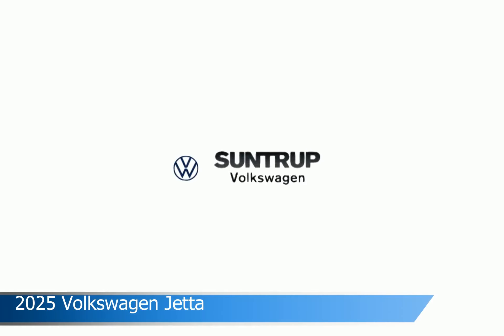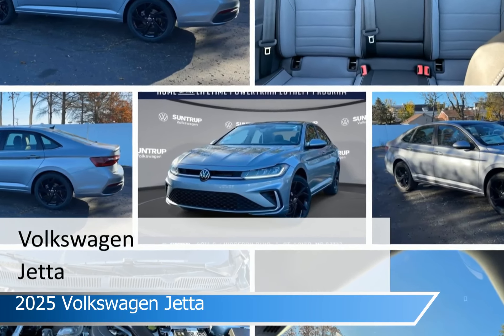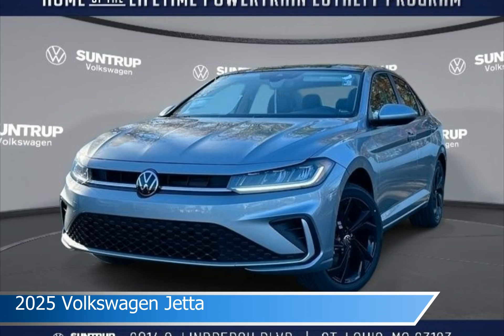Take a look at this 2025 Volkswagen Jetta, equipped with an automatic transmission in pyrite silver metallic. This car comes with some great features including adaptive cruise control, keyless entry, Android Auto, Apple CarPlay and more. Come in and check it out today.